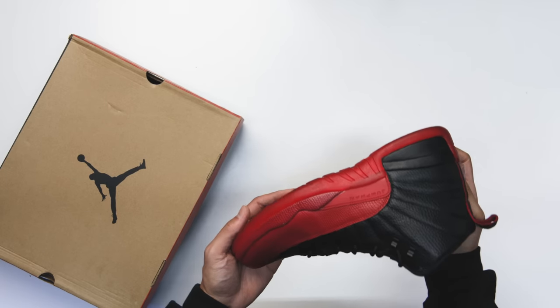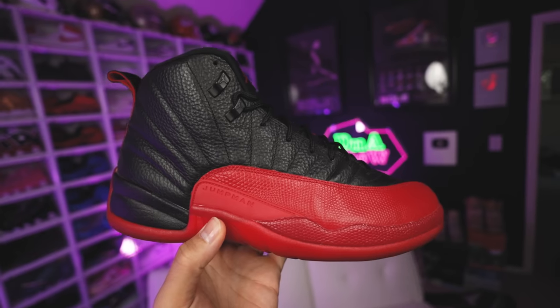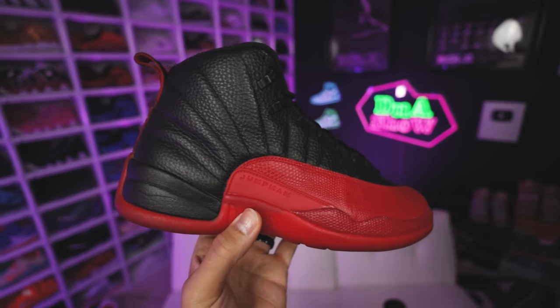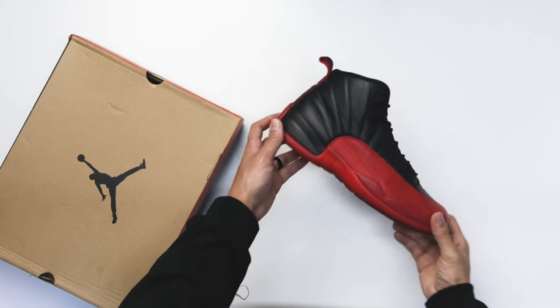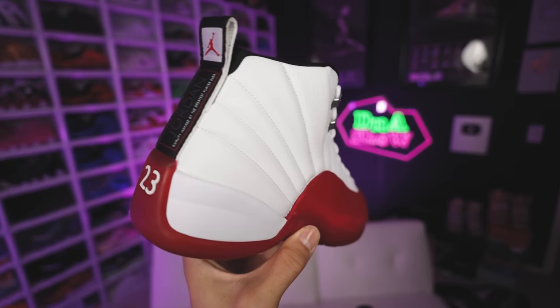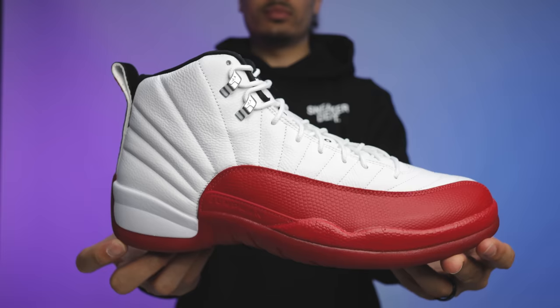We had to compare these to the Flu Games, because it's basically the reverse version — black and red compared to white and red. I'm interested to see what people think, because there's been a lot of hype, but I still feel like I like the Flu Games more. The poll results: 68% of people chose the Flu Games and 32% chose the Cherries. Looking at both shoes, they're both fire — it's hard to compare two classics. But if I had to pick one, I'd go with the Flu Games.